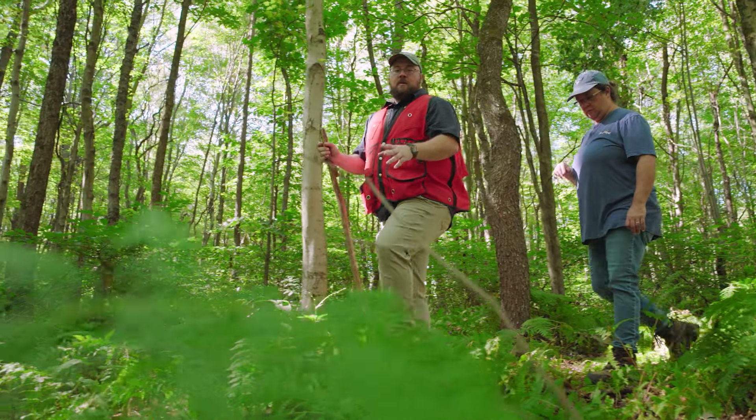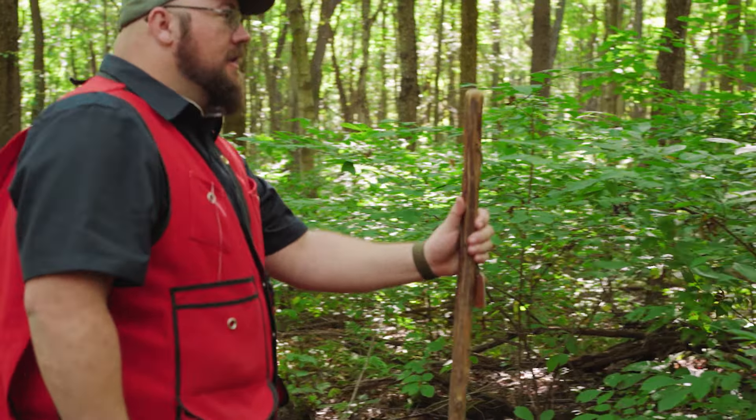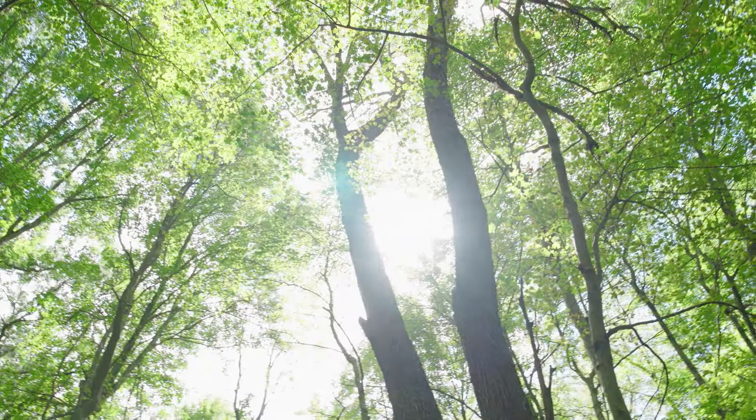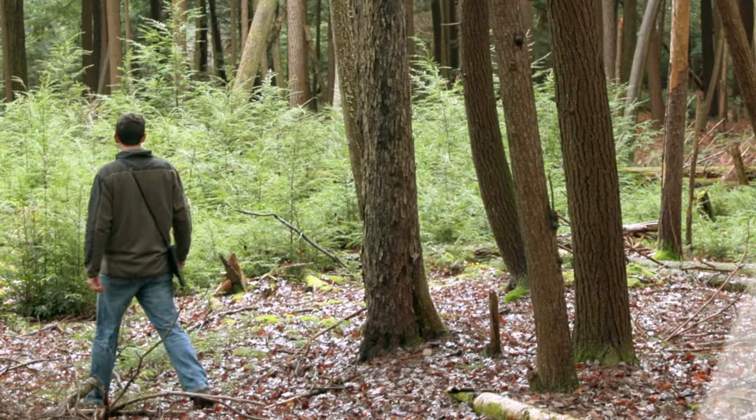Trees and forests play a critical role in our planet's natural carbon cycle. Improving forest health is a natural climate solution that helps keep carbon out of our atmosphere and mitigates the impact of climate change.